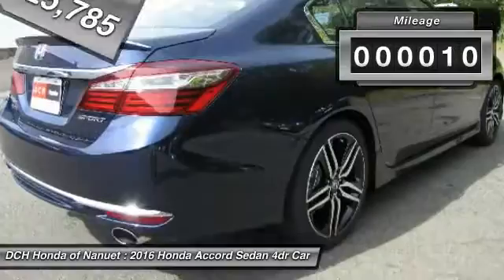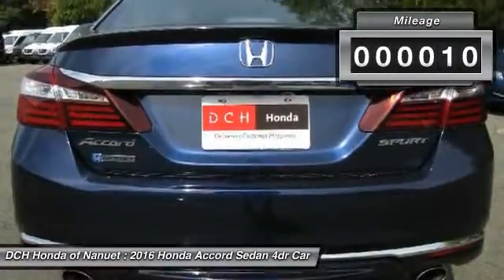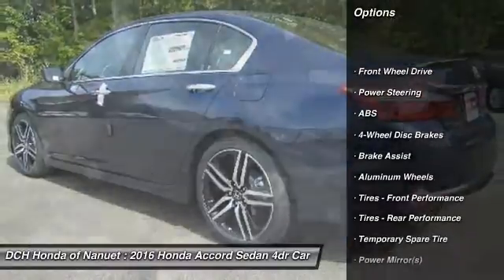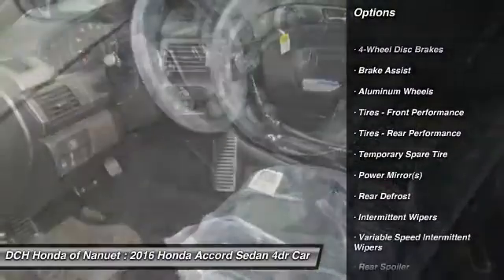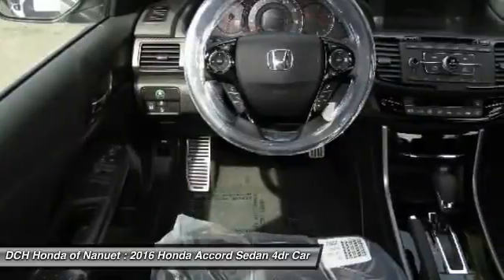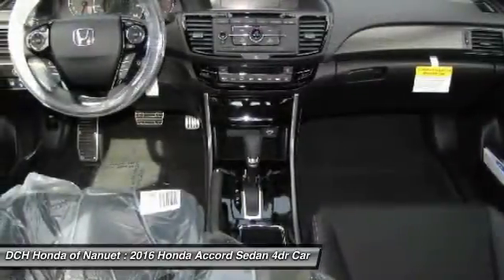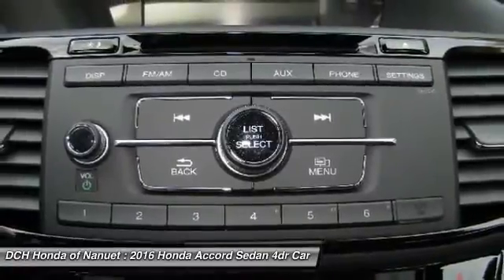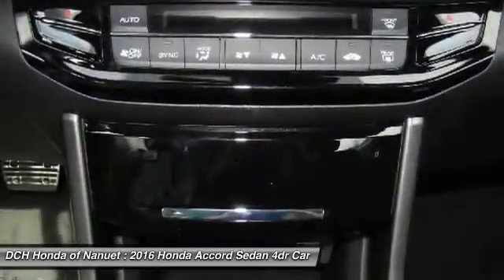This vehicle has less than 100 miles. Here are some of this vehicle's great options: traction control, keyless entry, anti-lock braking system, stability control, steering wheel audio controls, Bluetooth, leather-wrapped steering wheel, adjustable steering wheel, power steering, four-wheel disc brakes.